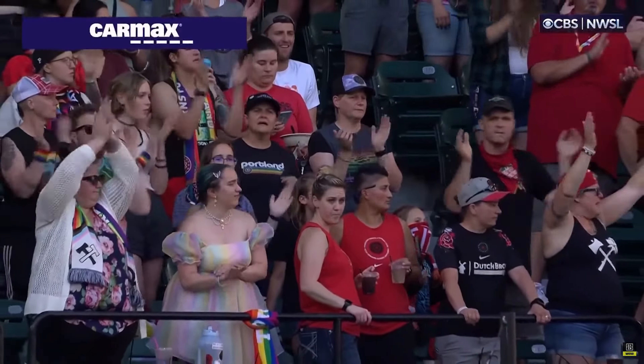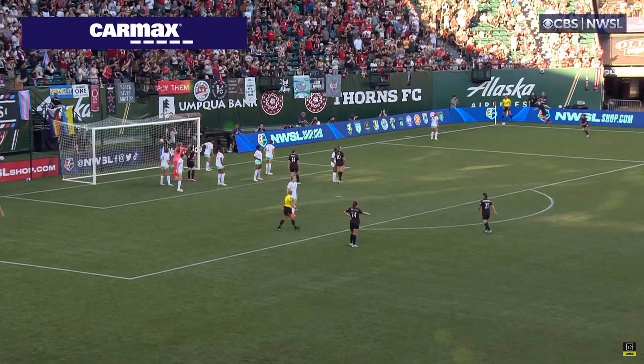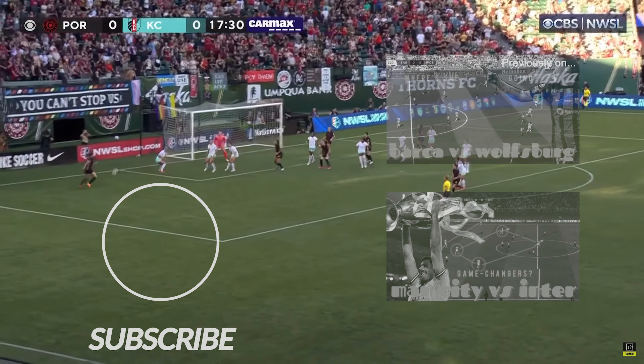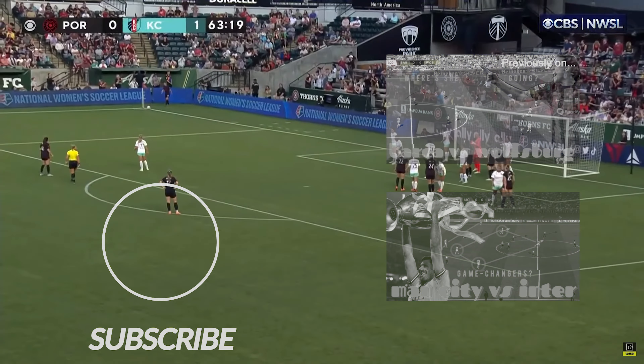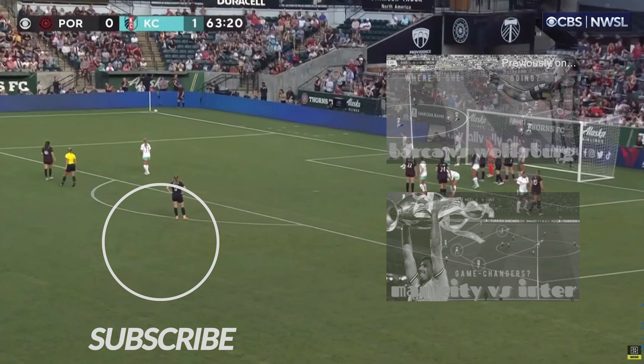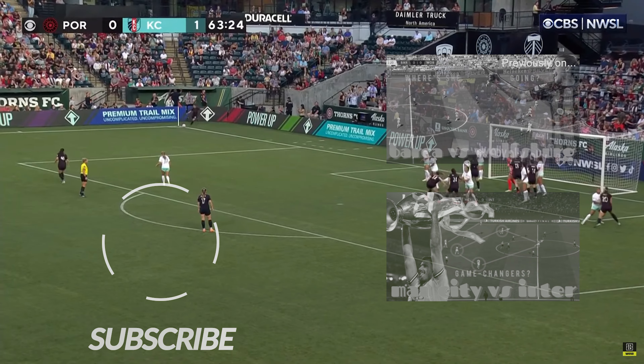Looking at Portland's corner kicks, there was a lot of variety but ultimately four or more players in the box. There's an extra player on the back post, a faux short option, and two on the edge of the box. Despite the variety in player positioning, the ball is typically played towards the back post. In the 64th minute, they absolutely overload the box with two on the edge, aiming towards the back post.